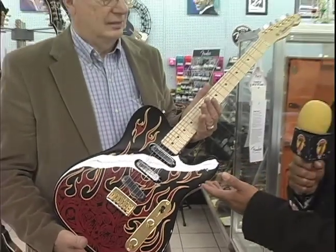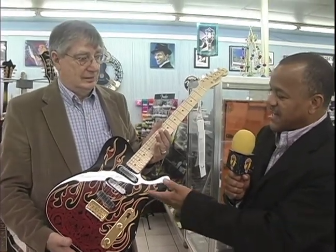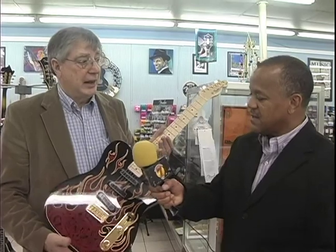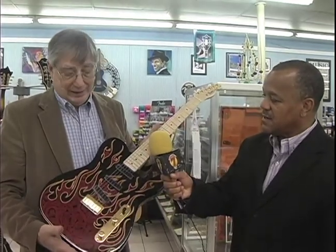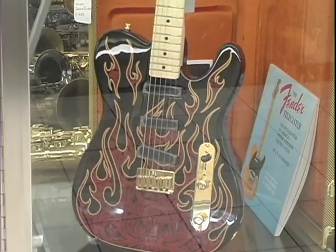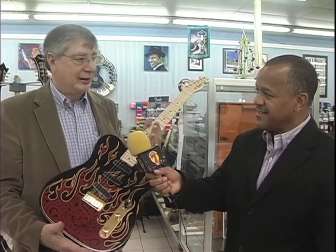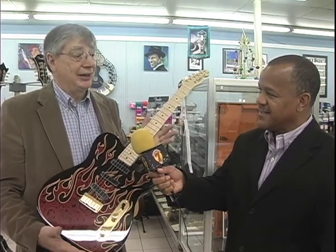Tommy, you're holding a special guitar you guys have on display here at the Trade Center. Tell us more about this. This is a James Burton signature, and James Burton was Elvis Presley's lead guitar player. If you want one like James Burton played, this is it. Make a great Christmas gift — a wonderful gift for somebody that likes an American-made Telecaster.